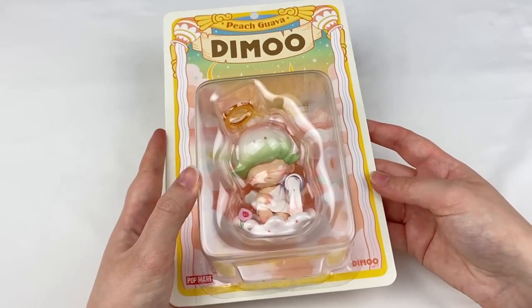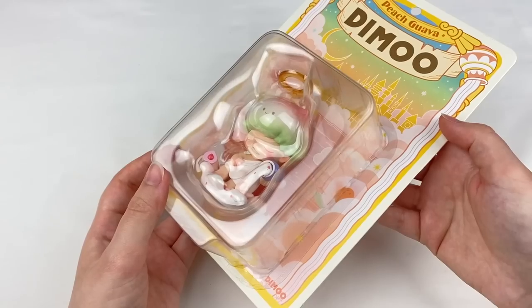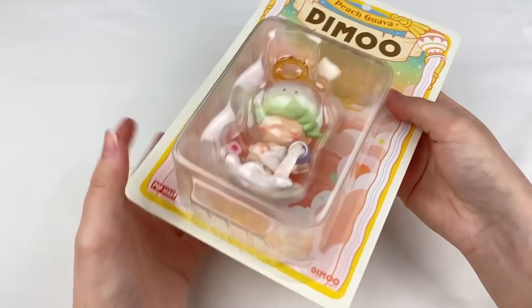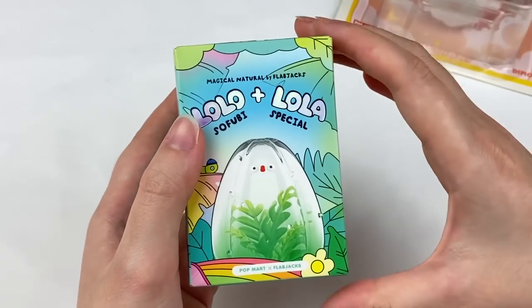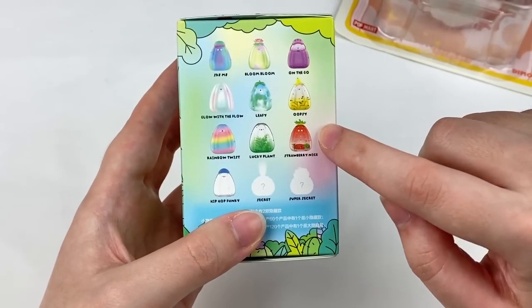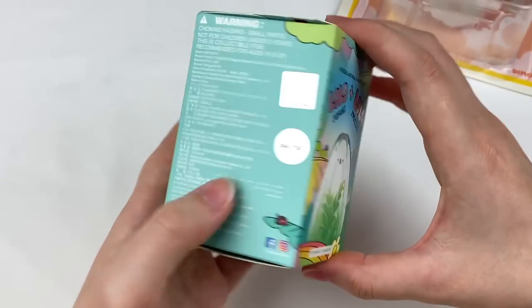The first item in the next package is the Peach Guava Demu figure — I think it was a bonus item for spending over a certain amount. I love these blister pack figures and the illustration on the back is really pretty. I don't think I'll take it out of the packaging as it will look nice displayed. The next item is the new Popmart and Flabjacks blind box — Lolo and Lola. The designs are adorable; some are shaker charms like the strawberry and banana one.